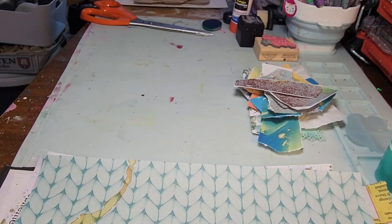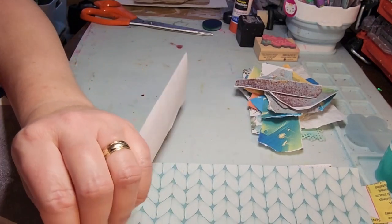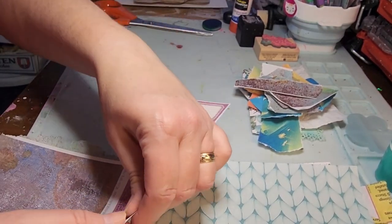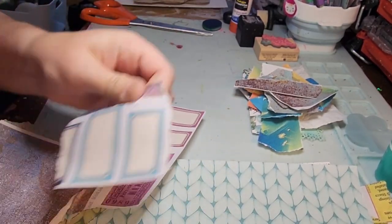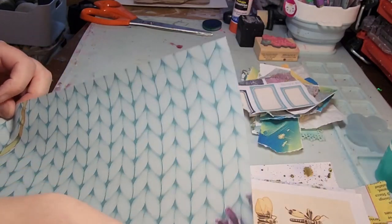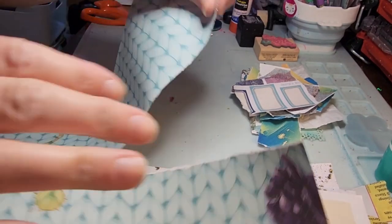What I like to do — I'm not sure I did it with these — but sometimes I'll do the opposite of what's normal: I will not print on high quality, I print on draft, and I get a fade-out. I don't think I did it on these; I think I just printed these regular. But sometimes I do that — that's my nice little trick.